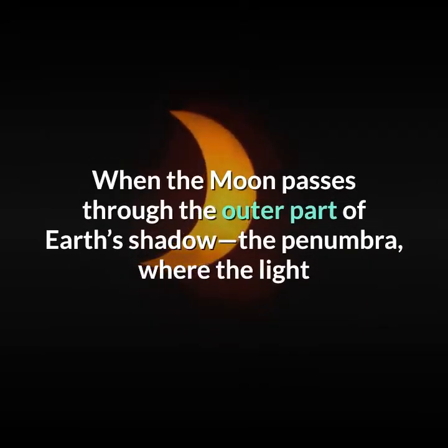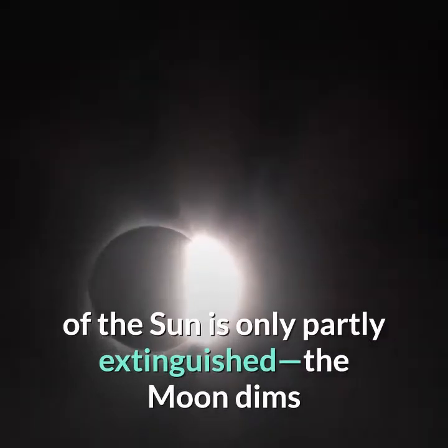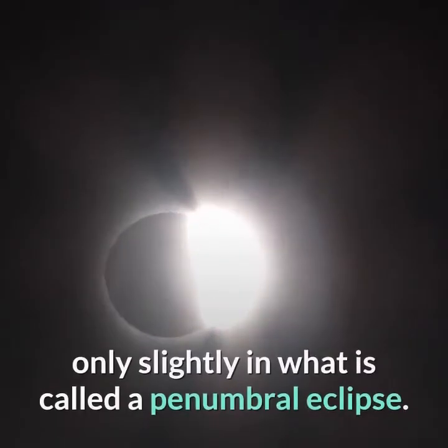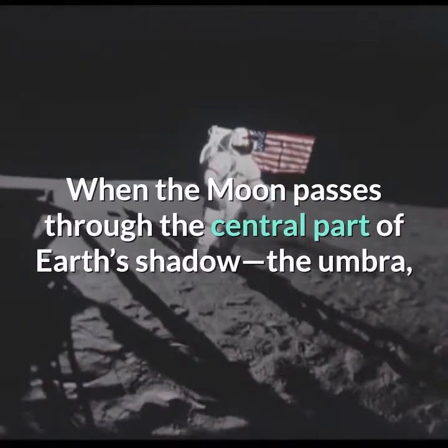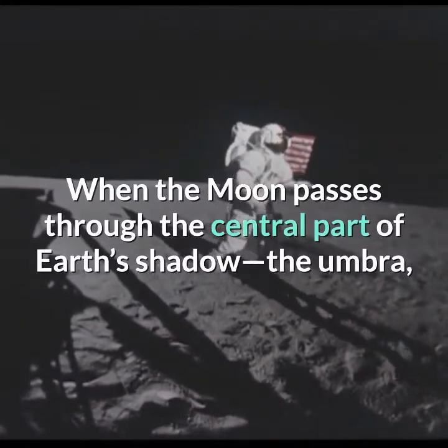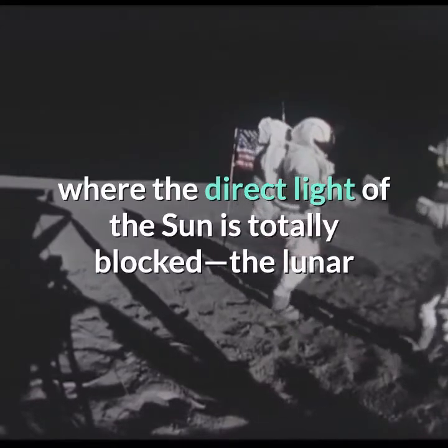When the moon passes through the outer part of Earth's shadow, the penumbra, where the light of the sun is only partly extinguished, the moon dims only slightly in what is called a penumbral eclipse. When the moon passes through the central part of Earth's shadow, the umbra, where the direct light of the sun is totally blocked,